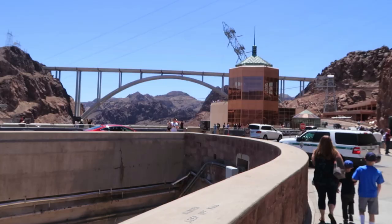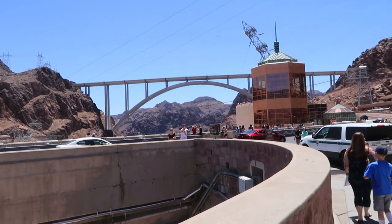I don't know much about this place but I know that it was built in 1935 and it's been providing electricity and water for the whole southwest region. A lot of this region wouldn't exist if it wasn't for this dam. Right now we're going to head to the Memorial Bridge to get a better view.